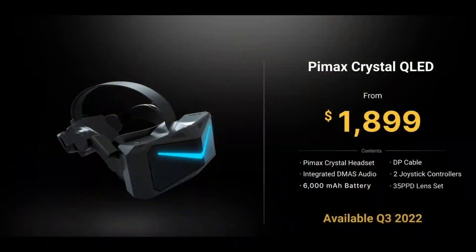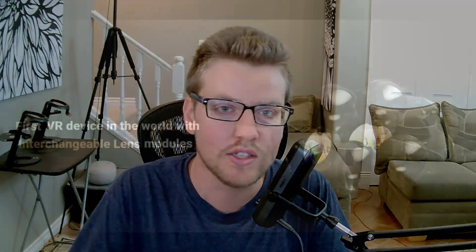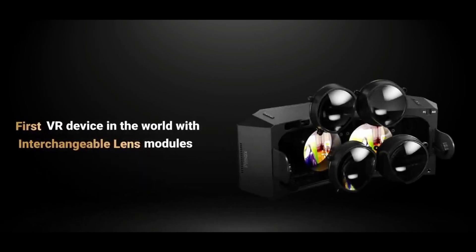The Crystal headset is not a low price at $1,900. However, it has all of these features that don't exist in other headsets, like interchangeable lenses — that's a first for any headset. In my opinion, this is a really great headset, not just for gamers, but for business professionals because of that clarity, lens design, and everything else. I am very excited about this headset and looking forward to reviewing the Crystal and the Reality 12K QLED someday.